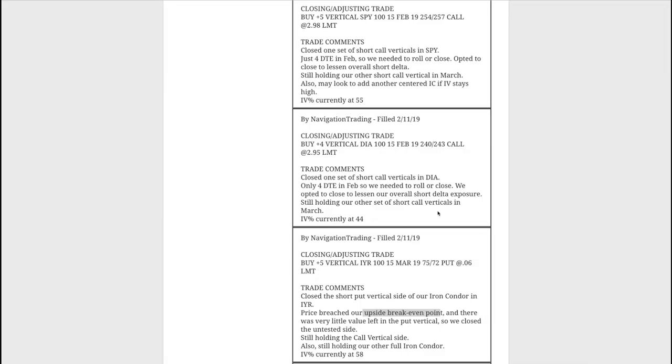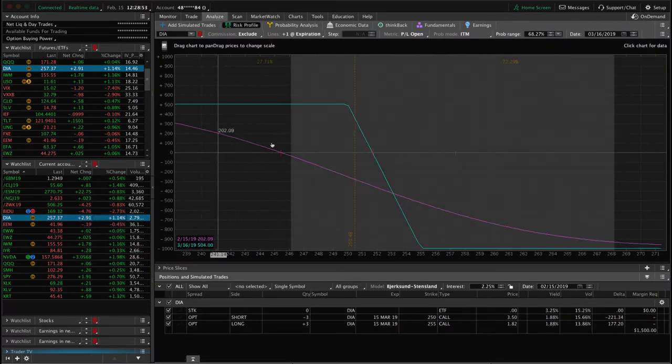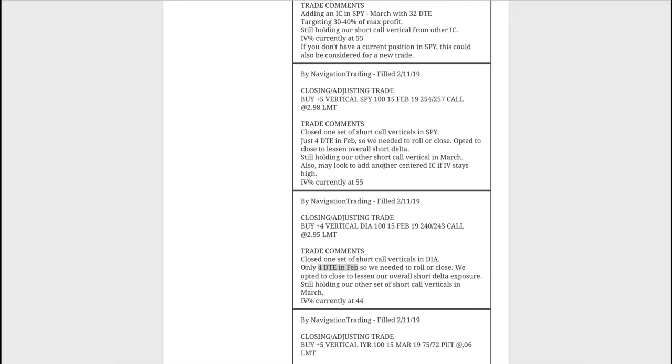Next trade was a closing/adjusting trade in DIA. We had two sets of short call verticals and got down to four days to expiration on our February position, so we went ahead and closed that one out. We didn't need the additional short delta. We're still holding our other short call vertical. The Dow's been strong as well, with price moved out of range. We'll look to add another centered iron condor around current price in DIA.